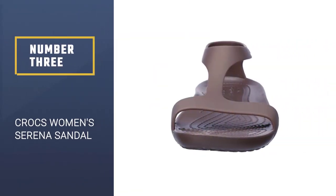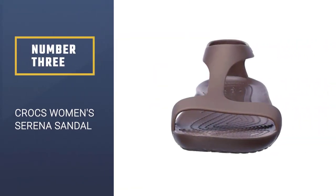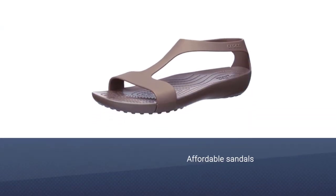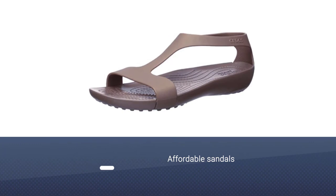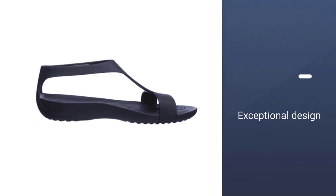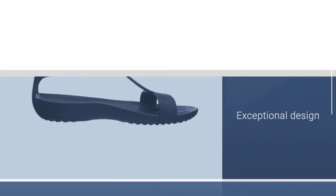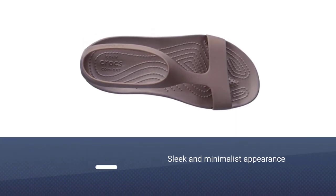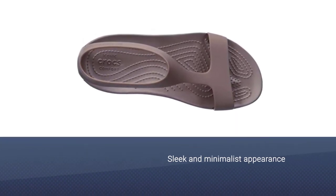Number 3: Crocs Women's Serena Sandal. Affordable sandals are very rarely comfortable, but the Serena Flat from Crocs is the exception. Even though it has a sleek, minimalist appearance, it's well-suited for walking for several reasons. The material is soft, flexible, blister-resistant, waterproof, and slightly stretchy to conform to your foot.